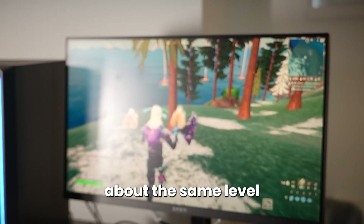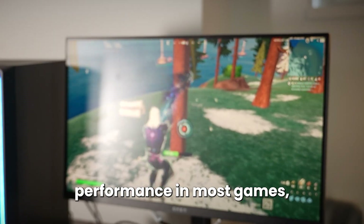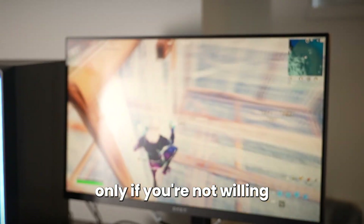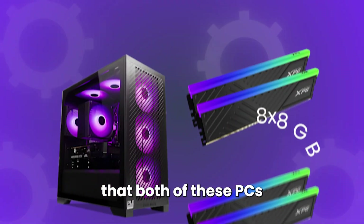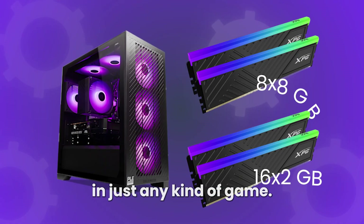That's quite cheaper for about the same level of gaming performance in most games, and you can always upgrade down the line — but only if you're not willing to go over $800 for your gaming system. Both of these PCs will be amazing when it comes to 1080p in just any kind of game.